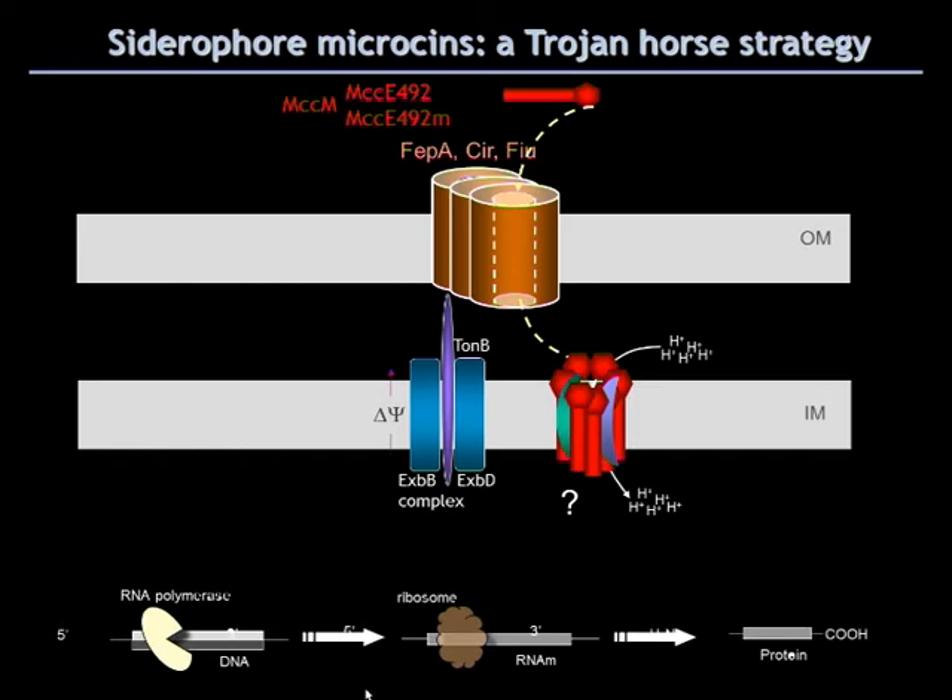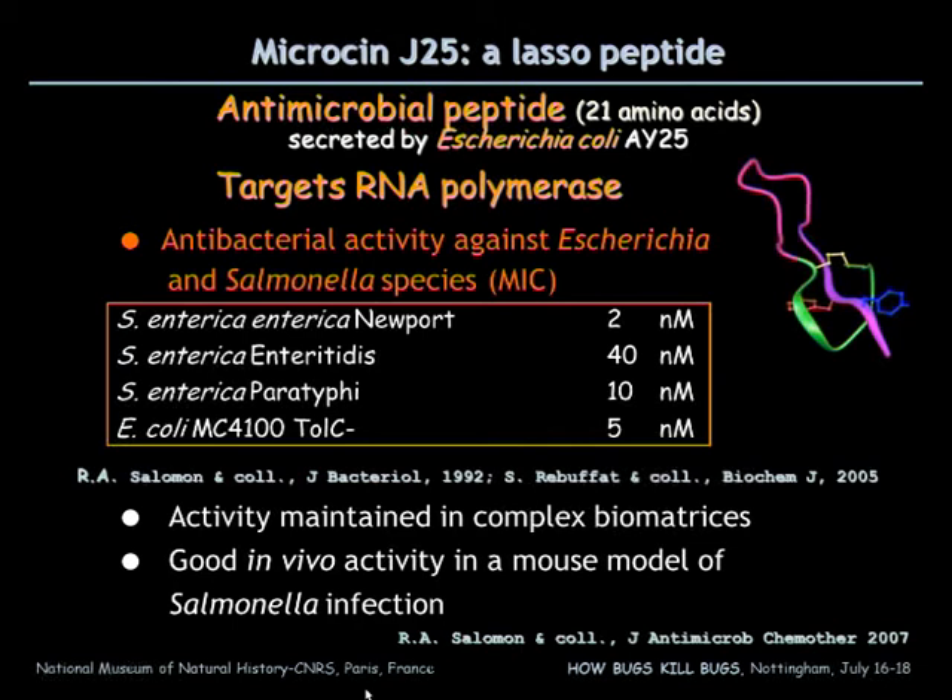Another microcine, microcine J25, is a lasso peptide that targets RNA polymerase. It is composed of a macrolactam ring and a tail. The tail is threaded into the ring and maintained in such a configuration by two bulky side chains belonging to two aromatic residues, and this structure resembles the lasso of a cowboy. The antibacterial activity of the lasso peptide is directed against Escherichia and Salmonella species with minimum inhibitory concentrations in the nanomolar range. The activity is maintained in complex biometrics and also in vivo, in a mouse model of infection.